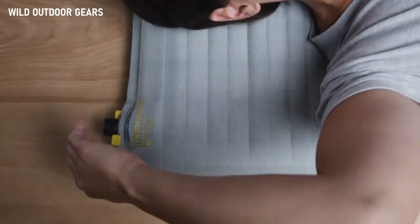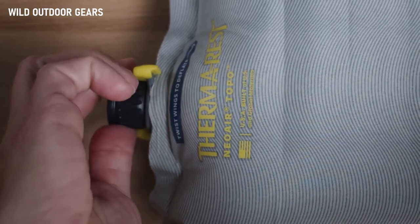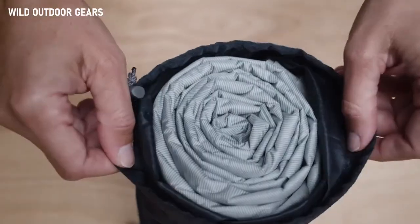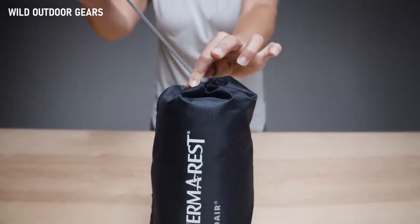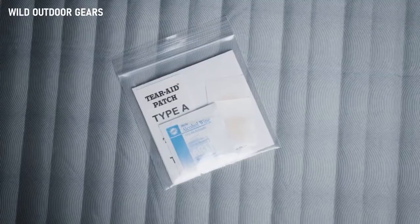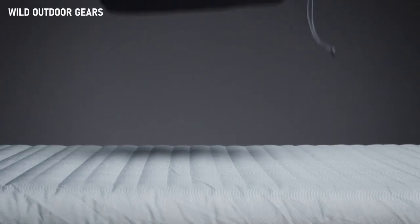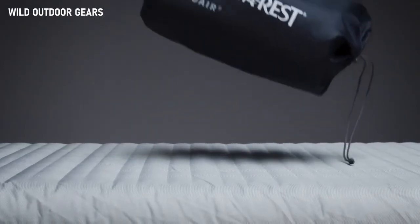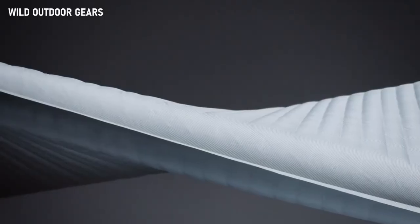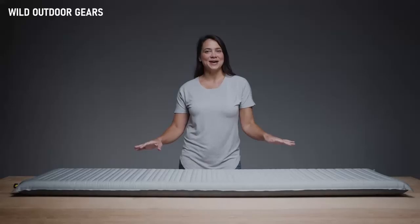When it's time to deflate or bleed air to your desired level of support, a simple twist of the wings allows air to escape. The pad easily fits into the included stuff sack, packing down small for backcountry adventures. All Neoware pads include a repair kit and a breath-saving pump sack, which can double as a stuff sack on the trail. Like all Therm-A-Rest pads, it's made in market, ensuring quality while reducing the environmental toll of global manufacturing. When you need elevated comfort for the backcountry, make sure you have the Neoware Topo in your pack.